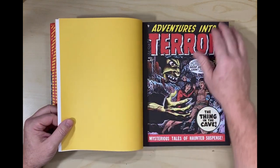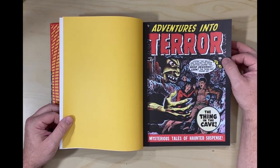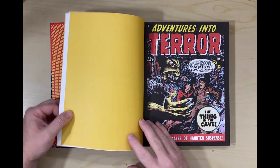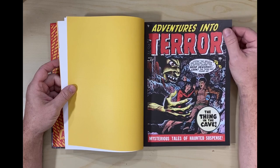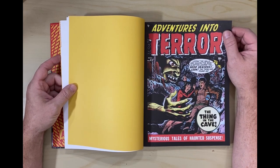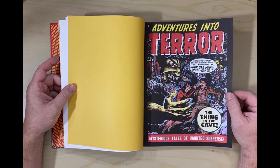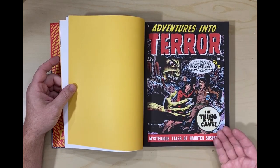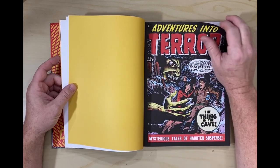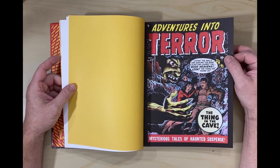And then it gets into the comics. I kind of would have enjoyed if there was a signature put in that was slick pages to reproduce the covers looking slick, but I get that that's an expense thing. And if you're going to either do all slick pages or all non-slick pages, it's better for the comics themselves that it not be slick paper. This looks nice, this looks good.